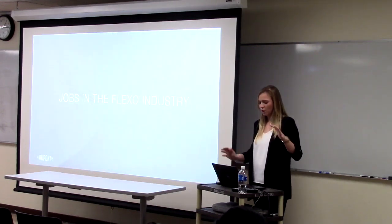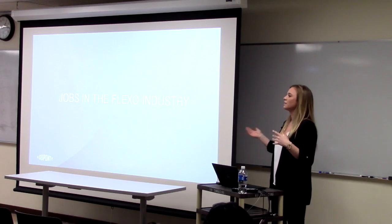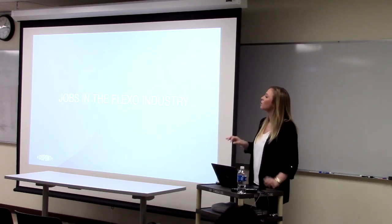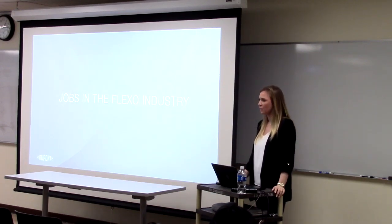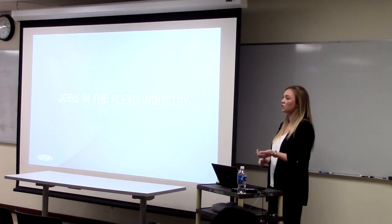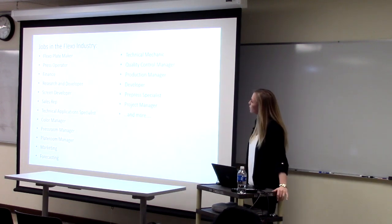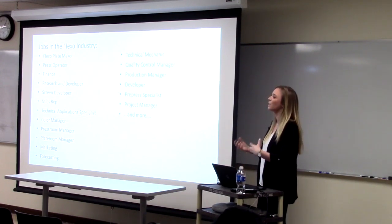I have a question for you all: when you think of jobs in the flexo industry, what are the first things that come to your mind? Packaging? More specific — like if you were looking into jobs, you have something like a plate maker or a press room operator. But a lot of people think that's it. If you're not touching the plate yourself, that's your career with flexo. When in actuality, there are so many more jobs with the flexo industry.